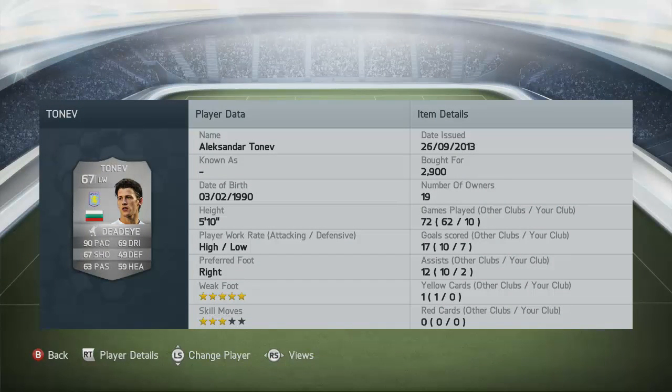10 games, 7 goals, 2 assists, and that's some very nice stats especially for a 67-rated left winger. He comes from the BPL, he plays for Aston Villa, he stands at a height of 5 foot 10, he's got high attacking and low defensive work rates, he is right-footed with five-star weak foot ability which really does come into play.